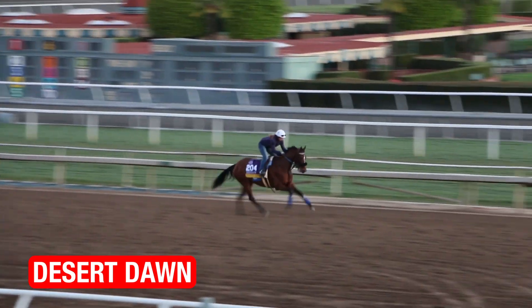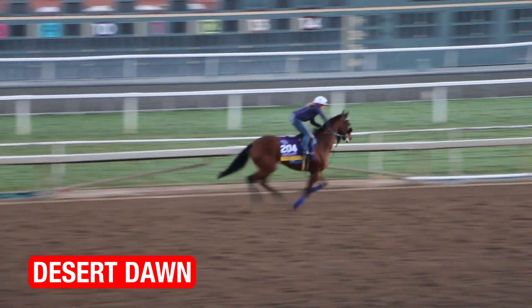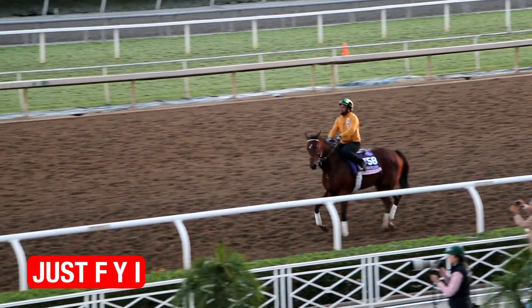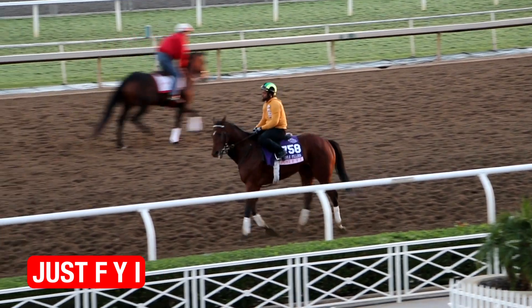Desert Dawn, who I really loved her workout here for the Distaff a couple of days ago, she was back out again today and she looked really good. I was surprised to see — just FYI — she worked yesterday. She breezed the maintenance half-mile for trainer Bill Mott for the Juvenile Fillies. She was right back out today, and looking at her, that work obviously took nothing out of her. She made a good impression today.